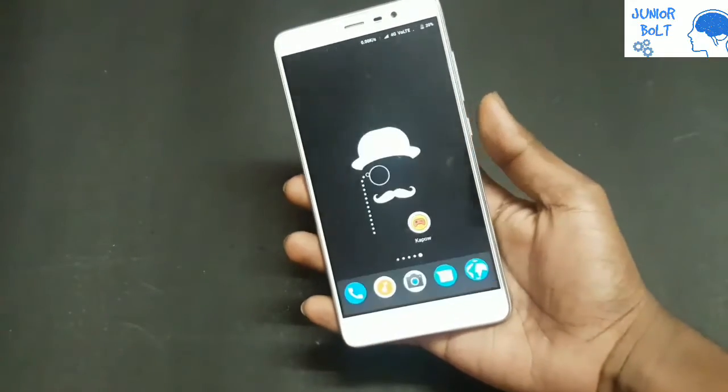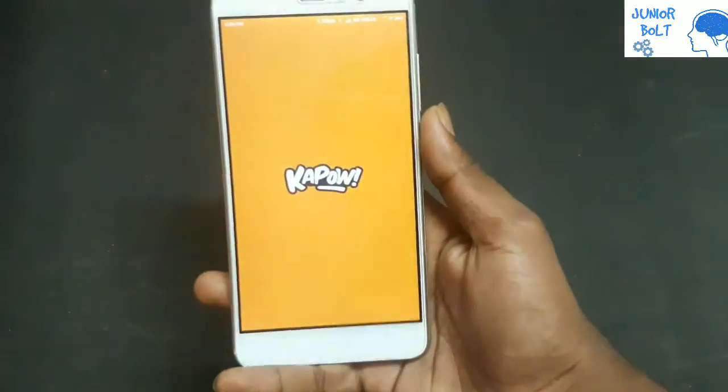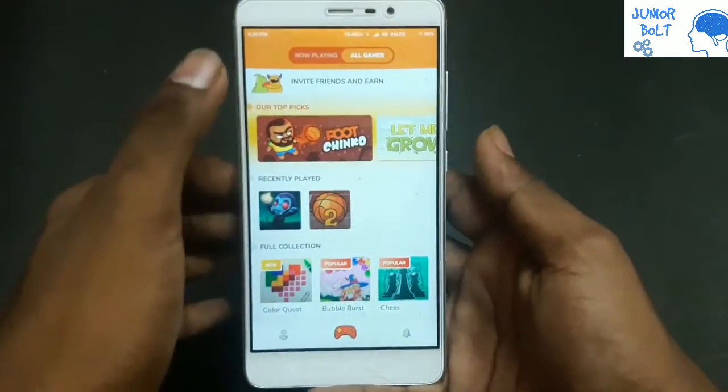I'll open the Kapow app now. The app interface looks like this, and the first impression is that it's very orange and pretty.